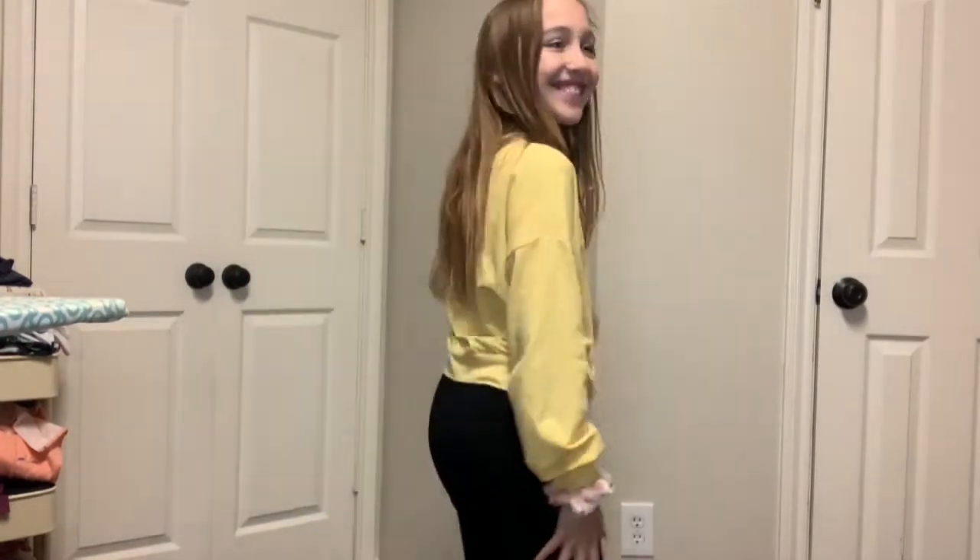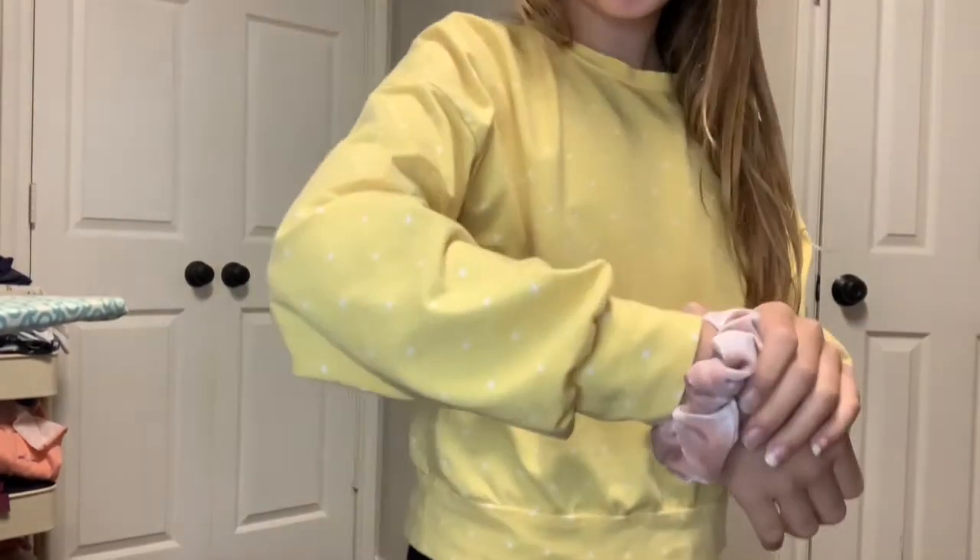I used the leftover fabric from my oldest daughter's top for my middle daughter. She wanted just a long-sleeve t-shirt and picked the Sofiona Designs Clover — a hoodie pattern she already loves. I made her the t-shirt version: just the neckband, no color blocking, regular long sleeves. It has a tight gathered cuff like a Bishop sleeve at the bottom, and I think it's super cute on her.